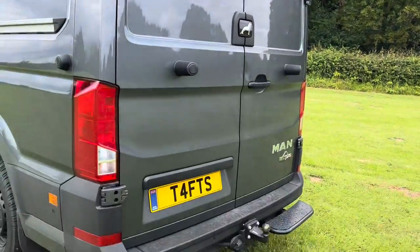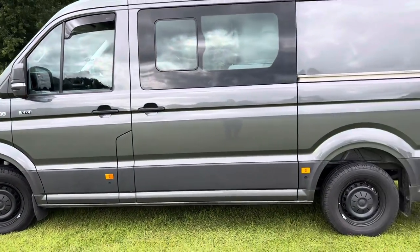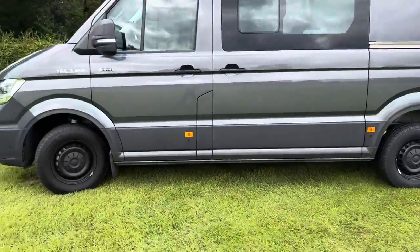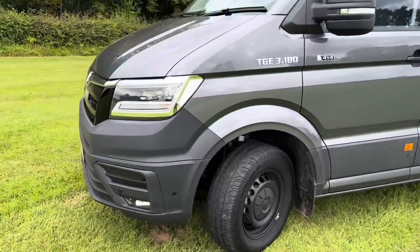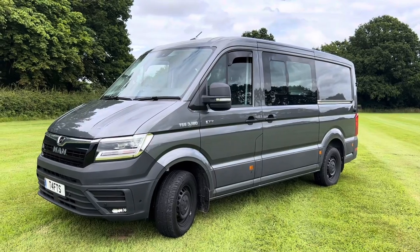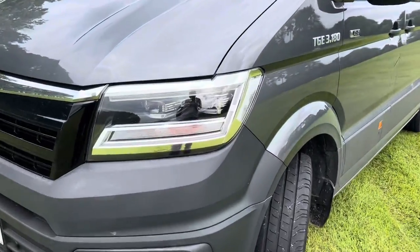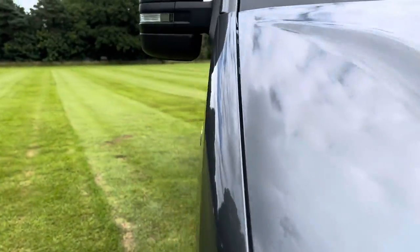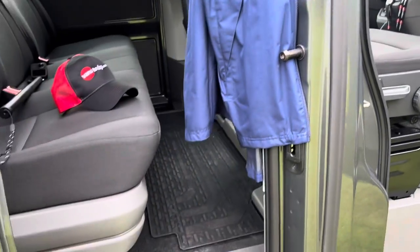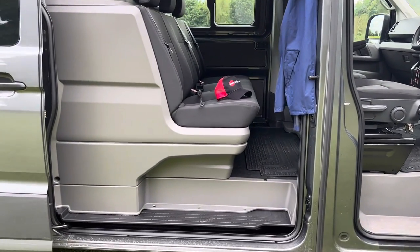It's got the factory reverse camera up there, factory front and rear sensors, lane departure warning system, auto cruise control, opening mid windows. We ordered it with the black steel wheels — that's probably another area we'll upgrade, I've got my eyes on a set of OZ Raleigh wheels in black, probably with some General Grabber AT3s, which is what we normally run. We've got LED front lights, electric folding and heated mirrors. There's quite a neatly built-in bulkhead on the back there.